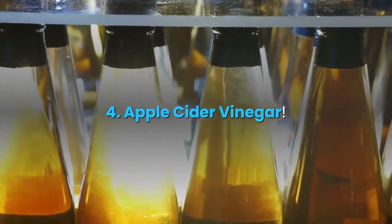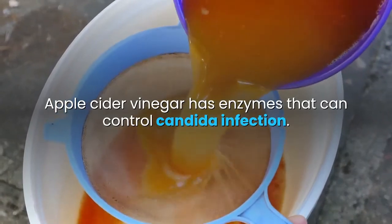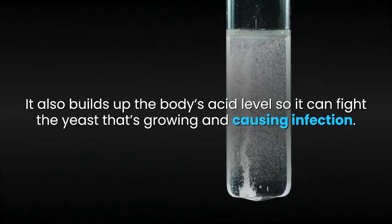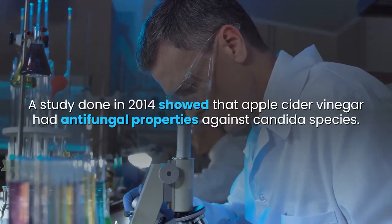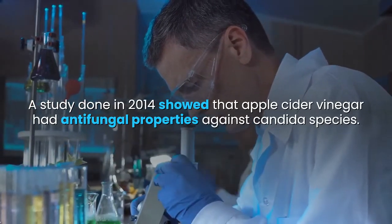4. Apple cider vinegar. Apple cider vinegar has enzymes that can control candida infection. It also builds up the body's acid level so it can fight the yeast that's growing and causing infection. It also boosts the immune system and gives you a strong guard against candida. A study done in 2014 showed that apple cider vinegar had antifungal properties against candida species.